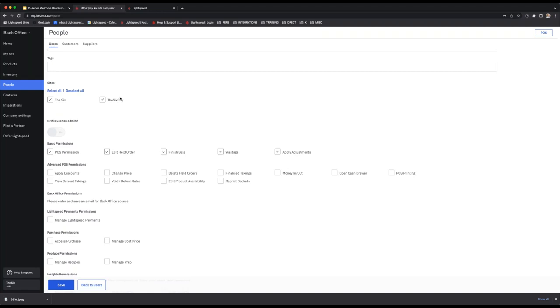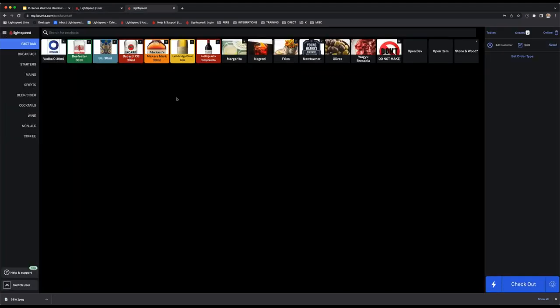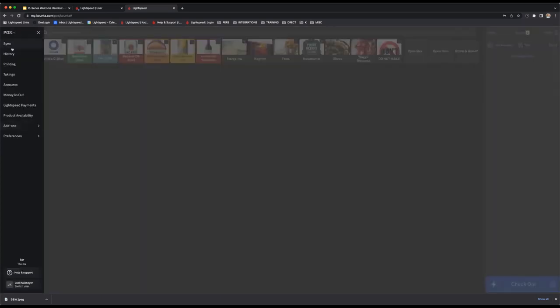Once you've added a user, you must do a sync to bring across that change. So moving forward, let's spend some time in the actual POS itself. You can see the POS categories on the left-hand side, products in the middle, and the order portion of the screen on the right. The three-bar menu at the top left is where you'll find sync, history, printing, takings, accounts, and other options.